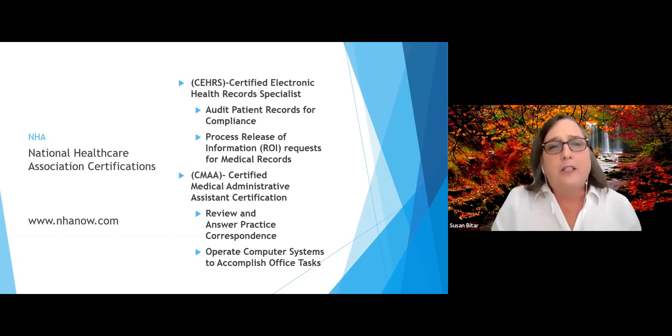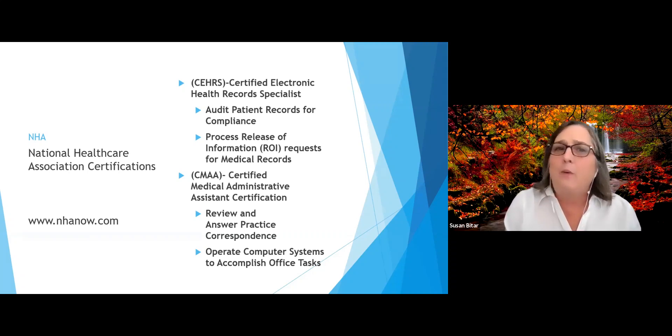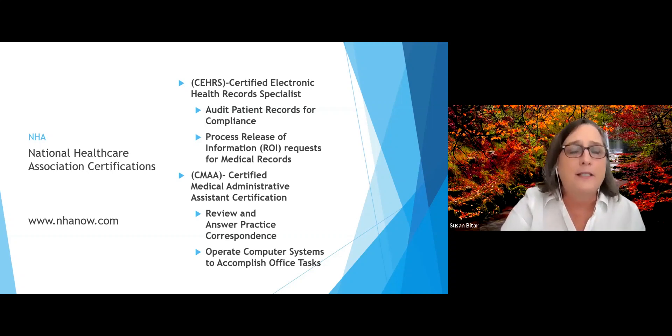There's another company called NHA, or National Healthcare Association. They offer certifications such as the Certified Electronic Health Records Specialist, which teaches how to perform audits and process release of information requests for medical records. They also offer the Certified Medical Administrative Assistant Certification, where you learn techniques to review and answer practice correspondence and operate computer systems to accomplish specific office tasks.